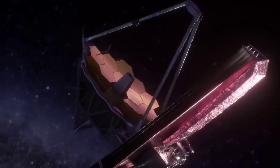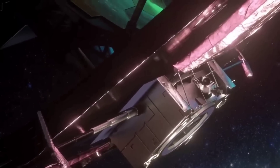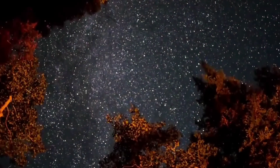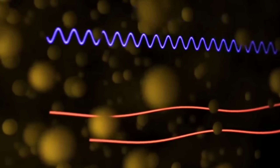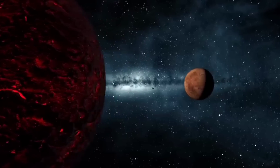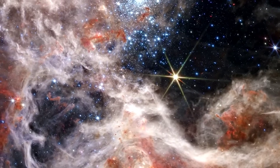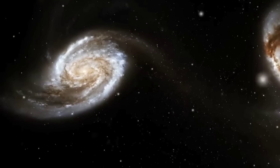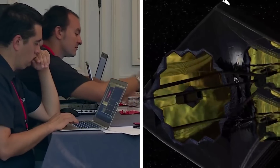One of the reasons the Tarantula Nebula is interesting to astronomers is that it has a similar chemical composition to the gigantic star-forming regions observed at the universe's cosmic noon, when the cosmos was only a few billion years old and star formation was at its peak. Star-forming regions in our Milky Way galaxy are not producing stars at the same furious rate and have a different chemical composition. This makes the Tarantula the closest — and therefore easiest to study in detail — example of what was happening in the universe at its brilliant high noon. Webb will allow astronomers to compare observations of the Tarantula Nebula with deep observations of distant galaxies from the actual era of cosmic noon.